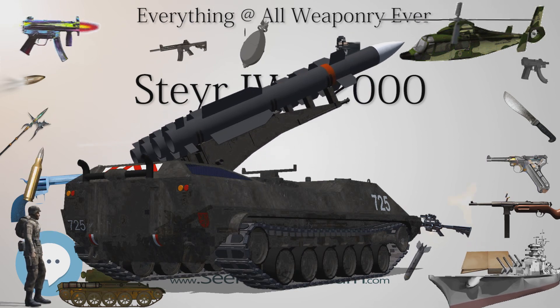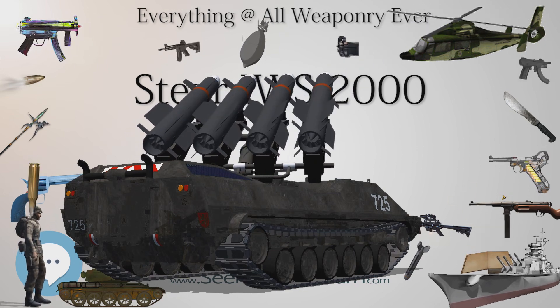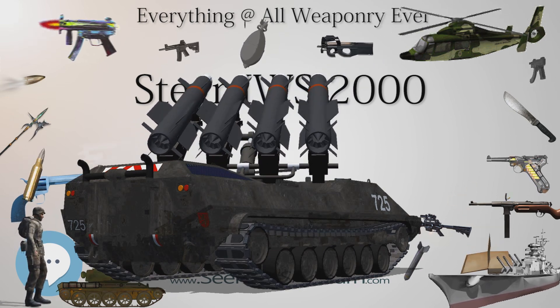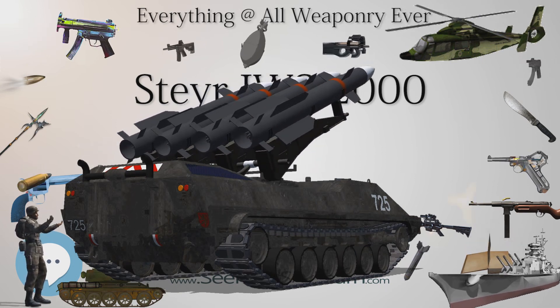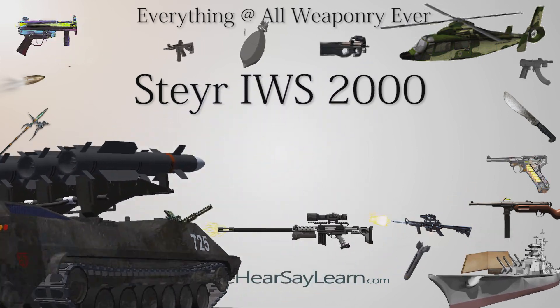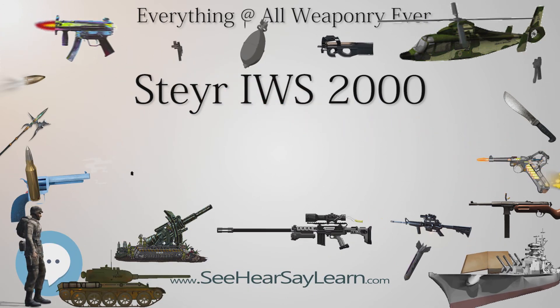Type: semi-automatic bullpup anti-materiel rifle. Place of origin: Austria. Designed in the mid-1980s. Manufacturer: Steyr Mannlicher. Variants: AMR 5075 and IWS-2000.